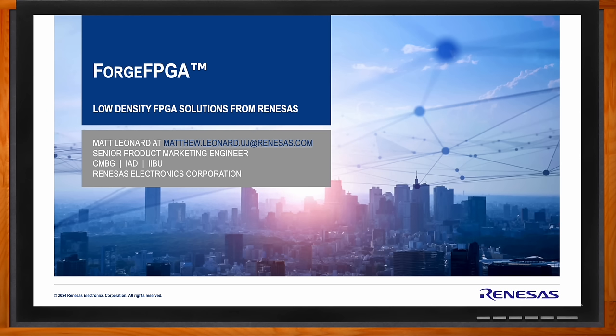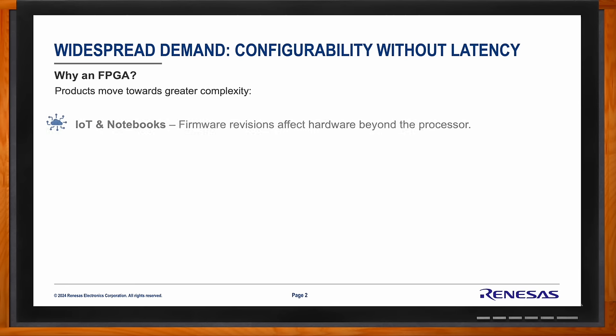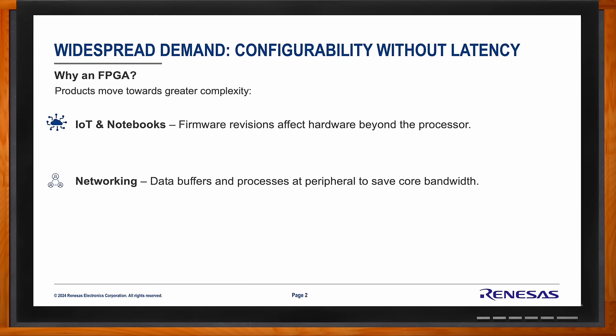FPGA in general makes a lot of sense for a very large range of customer applications as designs increase in complexity over time. The general trend in the design of a product is for its complexity — whether internal or external — to increase over time. In things like IoT and notebooks, you could have firmware revisions that affect hardware beyond the central MPU or MCU. For networking, when complexity increases, either larger data buffers could be needed or inherently parallelized processing much more suited for multiple data lines than a dedicated MCU, which has to pump through data sequentially.